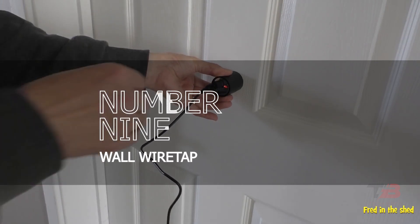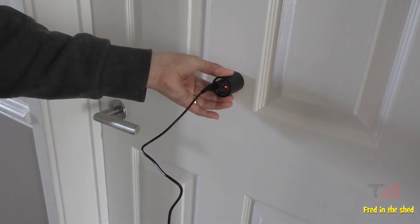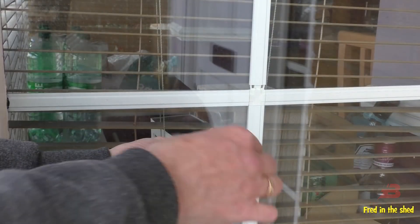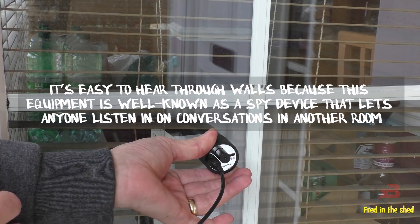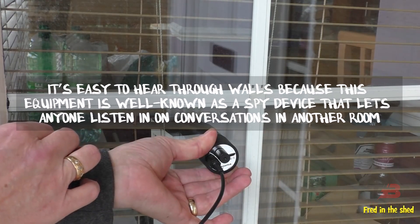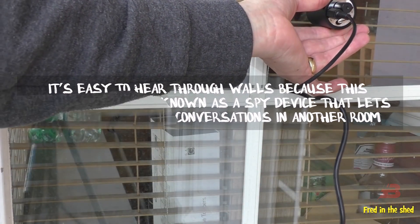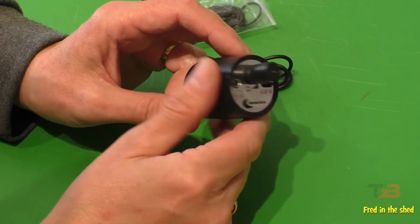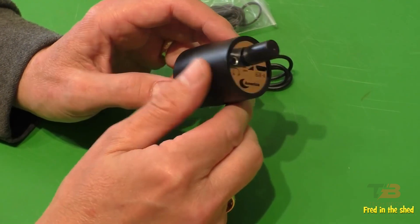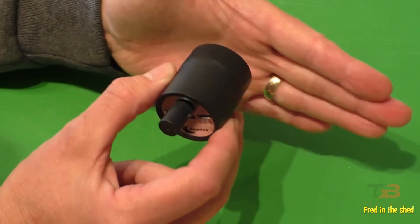9. Wall Wiretap. Are people talking about you, or do you want to listen to what your enemies say when they don't know? Now it's easy to hear through walls because this equipment is well known as a spy device that lets anyone listen in on conversations in another room. This device is a very sensitive detector that can be used to listen through walls.